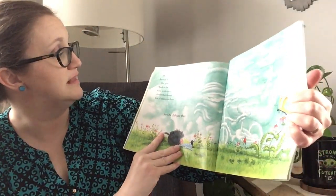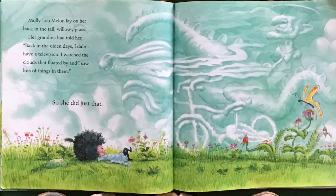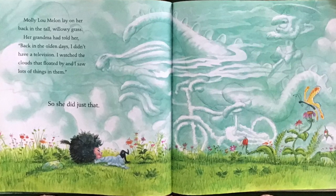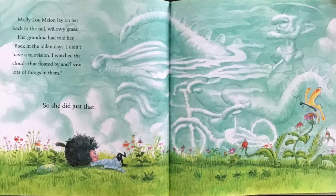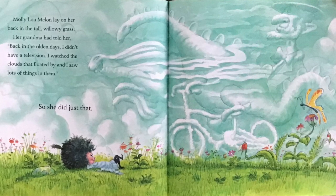Molly Lou Mellon lay on her back in the tall willowy grass. Her grandma told her, back in the olden days, I didn't have a television. I watched the clouds that floated by, and I saw lots of things in them. So she did just that. What do you see?